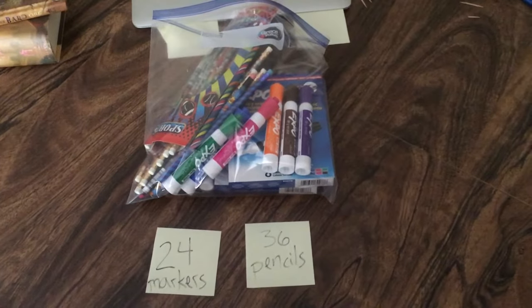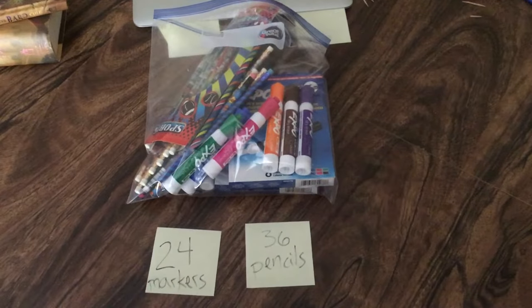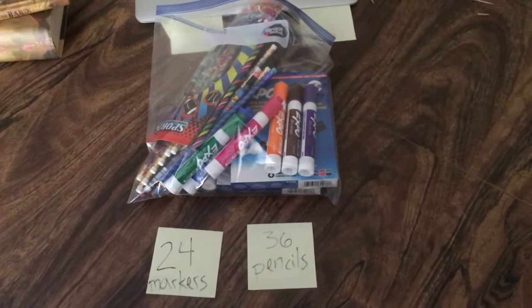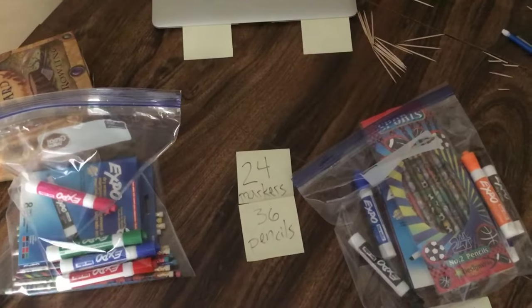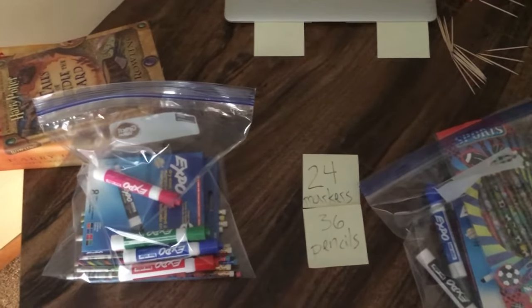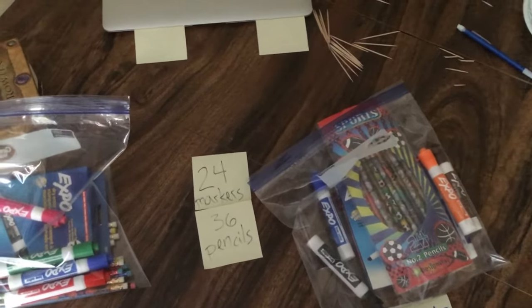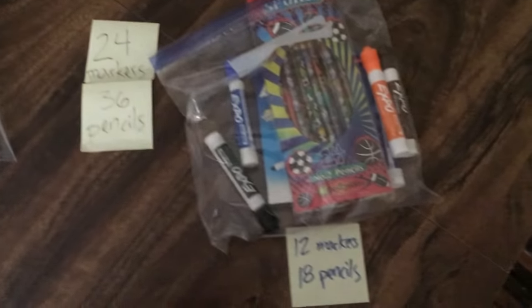I want to make what I give away be the same for every kid that gets it. So instead of having one big bag, I could split this into two identical bags. Okay, I have two identical bags — the colors aren't identical but what's inside is identical. Together it's 24 markers and 36 pencils.